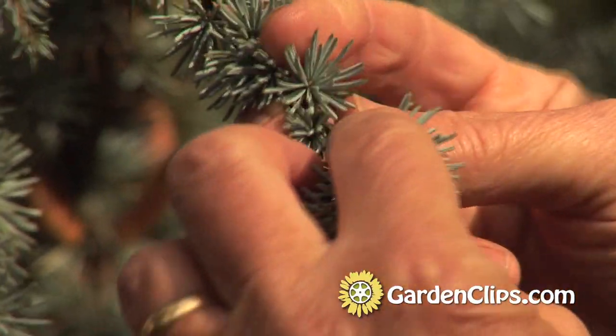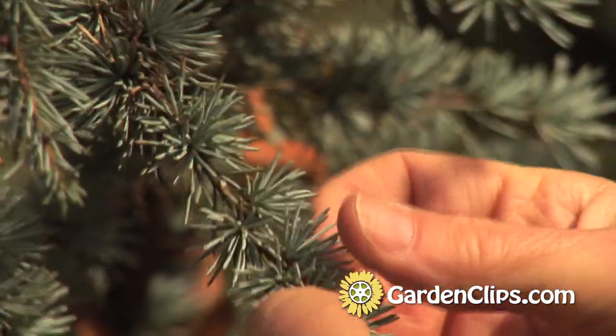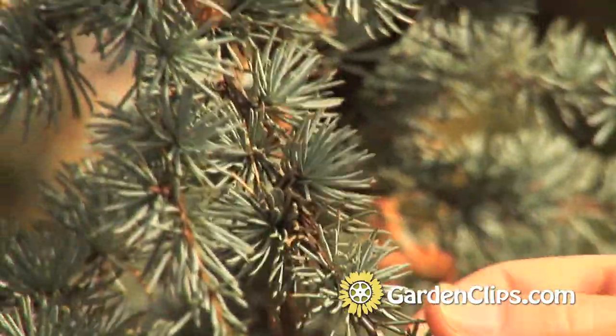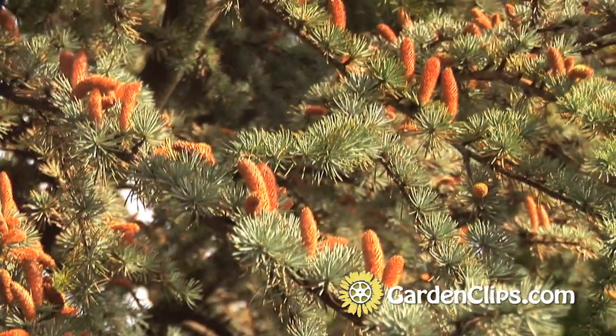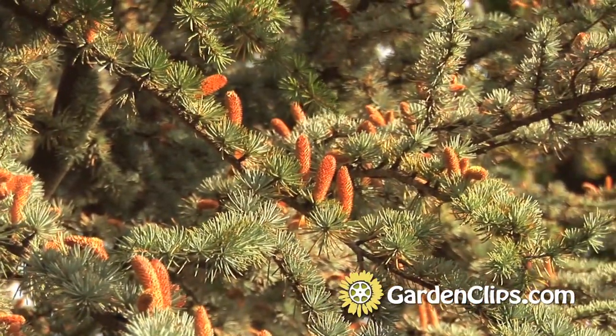Notice how the needles emanate from buds along the stem. These little florets of needles are very indicative of the genus. This plant has two-and-a-half to three-inch cones that add to the charm.